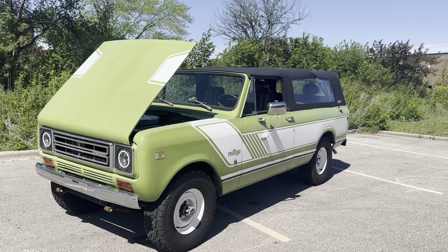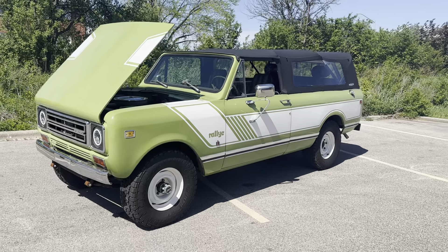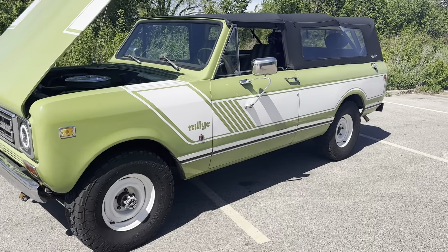What's up everybody, it's Mr. Jenkins here with MGMClassicCars.com, Addison, Illinois, and today I'm bringing you something real different. New Arrival: 1972 International Scout Rally.